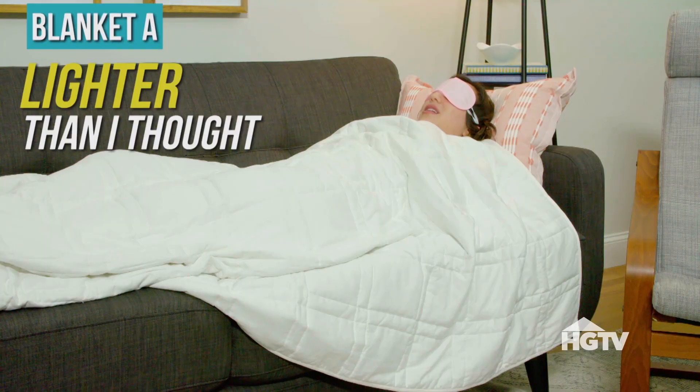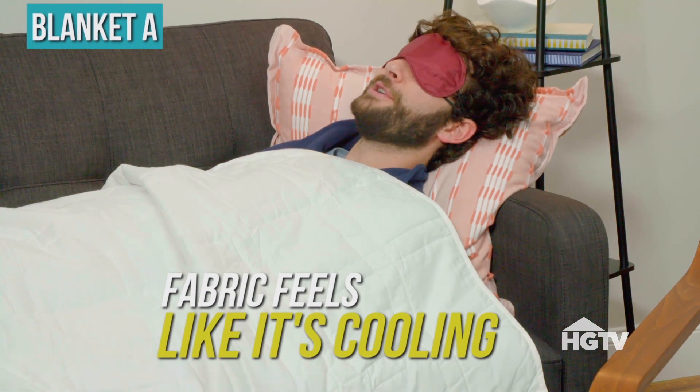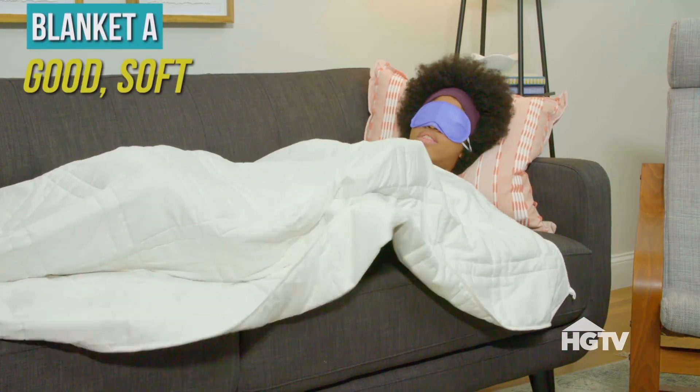It's actually lighter than I thought it would be, and I don't think I would want something heavier than this. The fabric almost feels like it's cooling a little too. I thought it would be hot, but it's not hot. It's a good, soft texture.